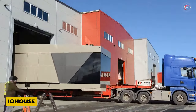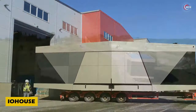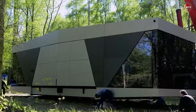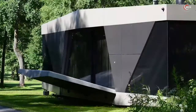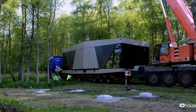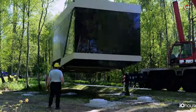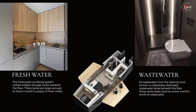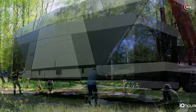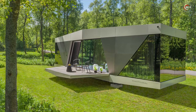Introducing IO House, a revolutionary living standard for forward-thinking individuals. This 60-square-metre mobile home offers all the comforts you need while minimizing environmental impact. Placed in a wooded area, it's entirely self-sufficient, powered by a blend of solar panels and a generator. With integrated water and sewage systems, heating and climate control, it's a complete package. The 30-ton marvel